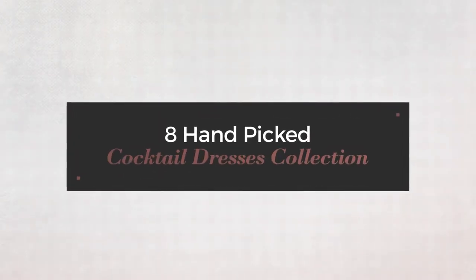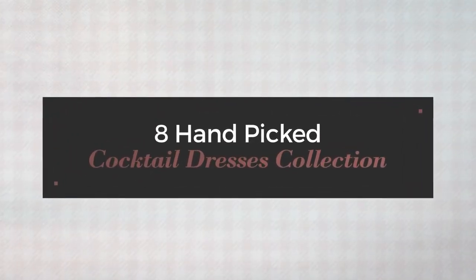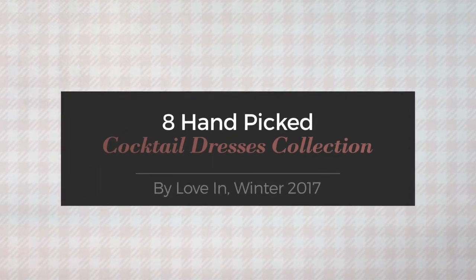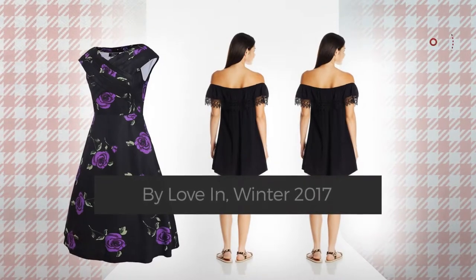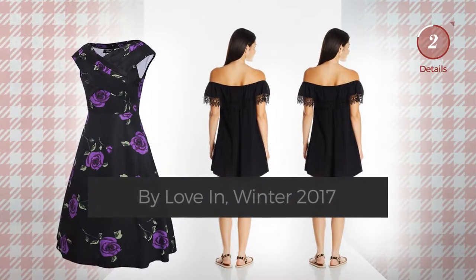8 hand-picked cocktail dresses collection by Love In Winter 2017. At any time click the circle and get the details about your favorite dress.